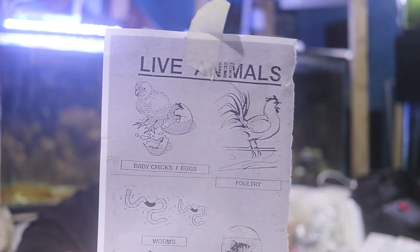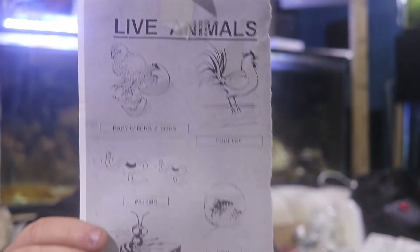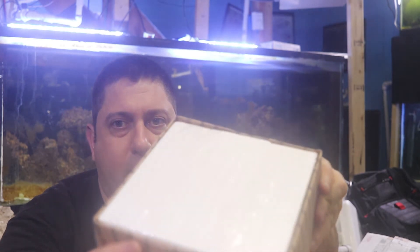The first thing to note: the box came with a tag that said 'Live Animals,' so I guess whether you have chickens, worms, bees, or fish, you may or may not get that little tag. Now that we know this is a live animal, let's go ahead and get the box open. It's well packed as always — he's got a styrofoam liner in here.